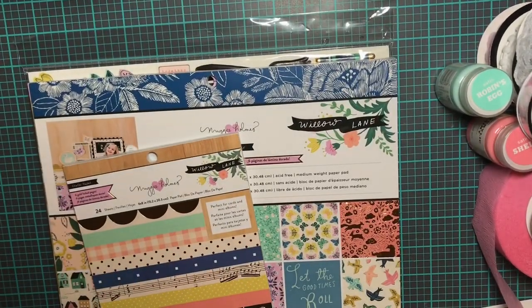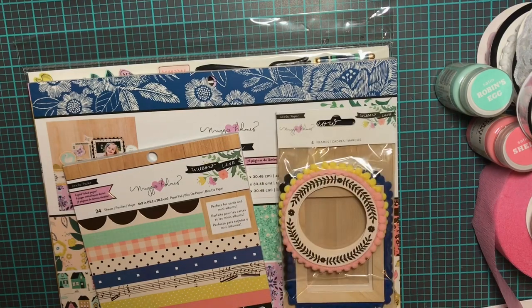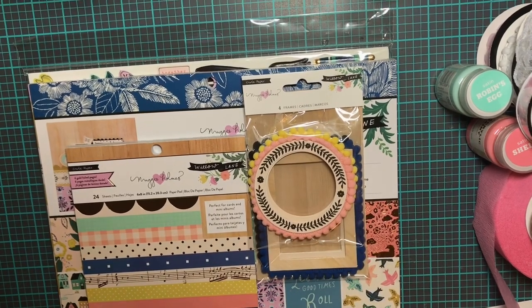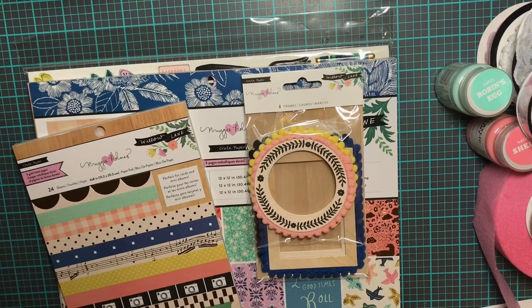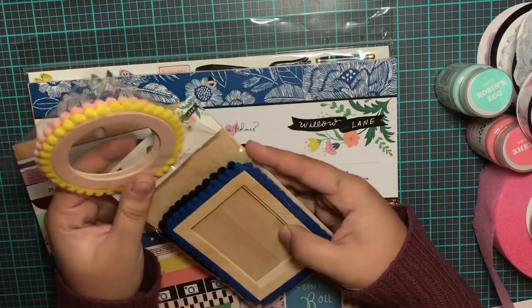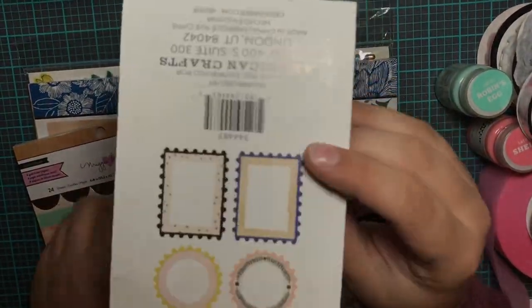I also picked up the frames for this collection — she does have trim with this collection now but I just didn't choose to pick it up. I don't really work with stars a lot — it's like gold stars, super cute, but I passed on that one. And got these frames instead. It comes with four and I already have an idea for how to use them.